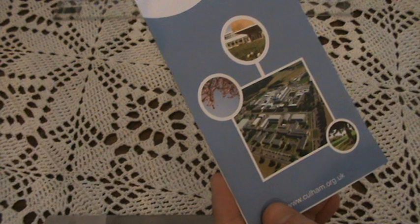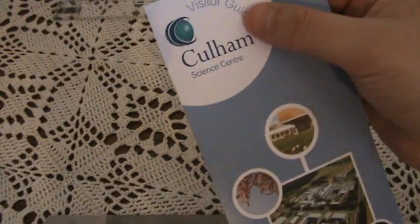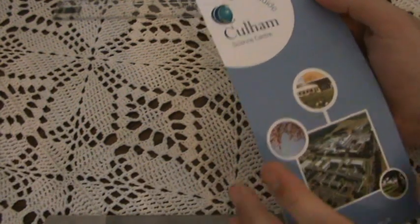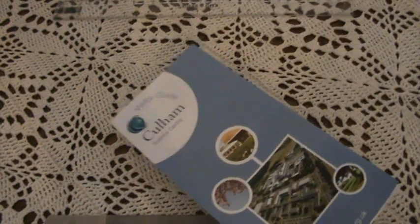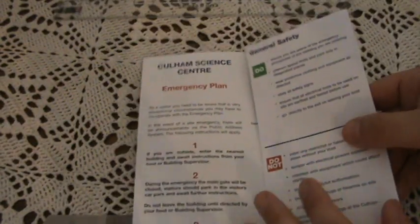This is the visitor guide — I picked this up at reception. It's the visitor guide to the Cullum Science Centre. There's the Cullum Centre of Fusion Energy, which takes up most of it, but it's a science centre, so there's other laboratories doing other things in there — like they've just developed a new form of computer monitor I was looking at. This is the Cullum Science Centre.